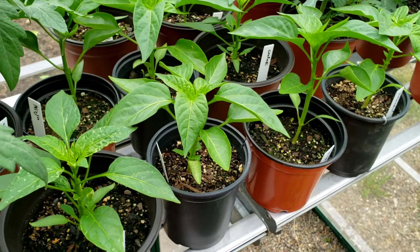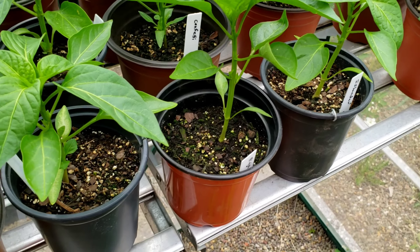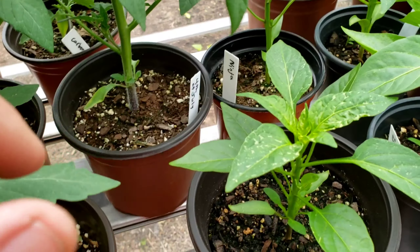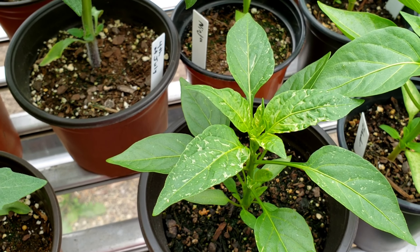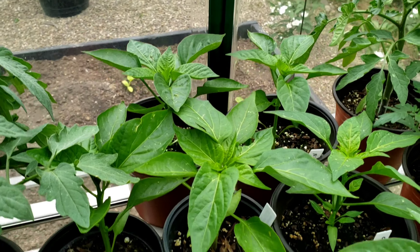I've got the Ninja peppers right here, and this is the Islander pepper, which is a purple pepper. And these are the Confetti peppers, which are actually a variegated pepper. You can now see some of the variegation starting to come out in the leaves, and as they get bigger you'll be able to see the variegation more. All the peppers are doing well.